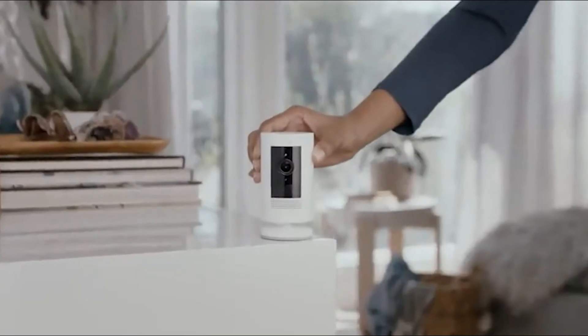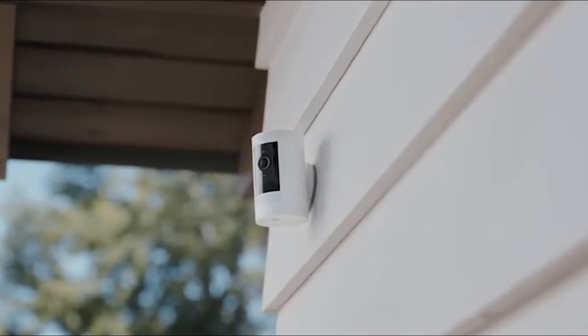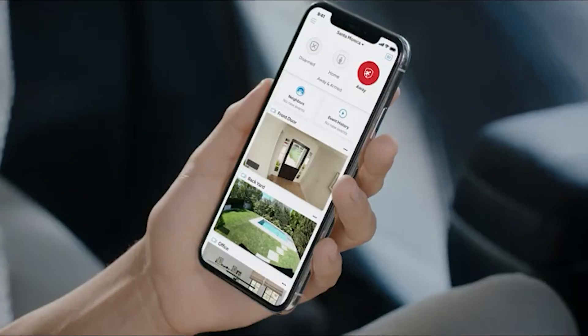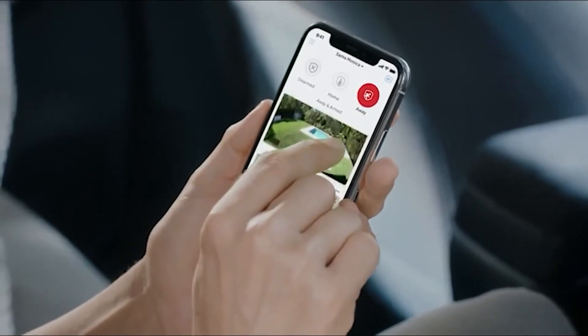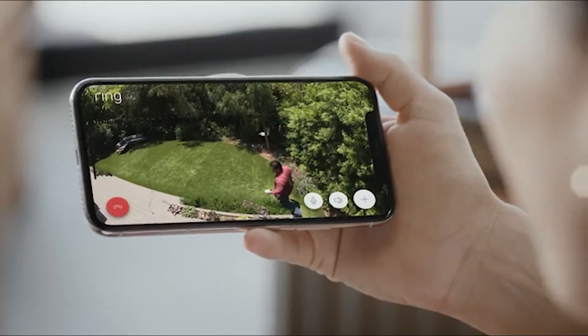This is the Ring Stick-Up Cam, a home monitoring camera that goes indoors, outdoors, even between doors, so you can see every corner of your home. Stay connected with motion alerts and speak to who's there with two-way talk.